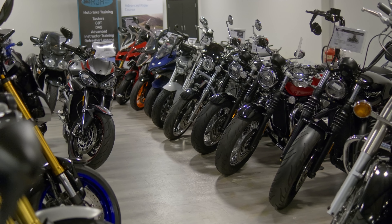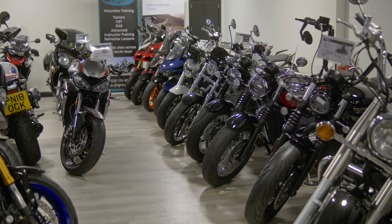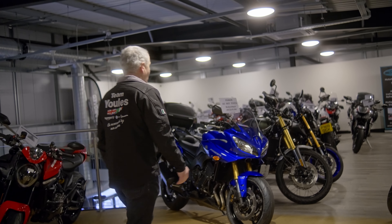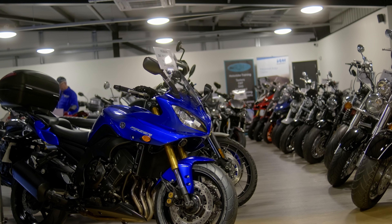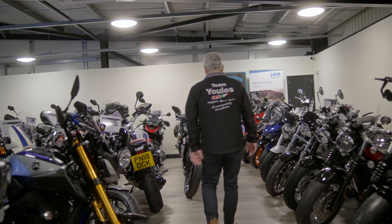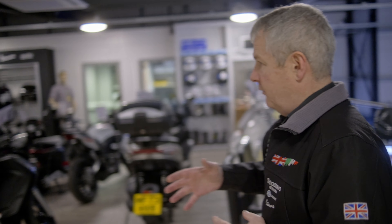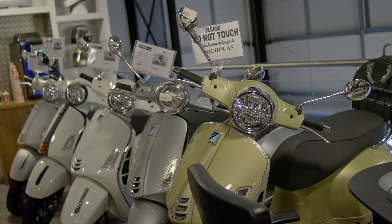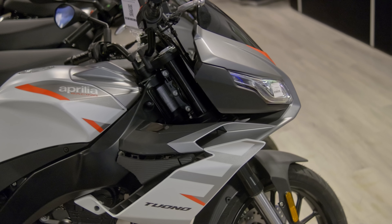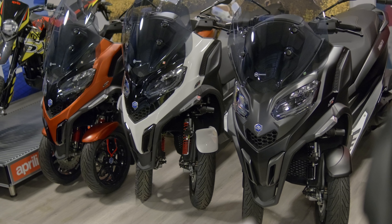We keep a good range of used bikes and we're always keen to take part-exchanges. We have second-hand Triumphs and second-hand all makes and models up here — quite a range, from Rockets to Speedmasters and T120s and BMWs. There's also a section up here for Piaggio, Vespa, and Aprilia small bikes, so we have a good range of scooters and three-wheelers including the MP3.